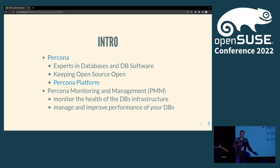Percona monitoring and management is what this talk is about — I'll use it as an example. We use it to monitor the health of your databases and different services, as well as nodes — everything you expect from monitoring. Our differentiator is query analytics, where we analyze how well your database is performing.